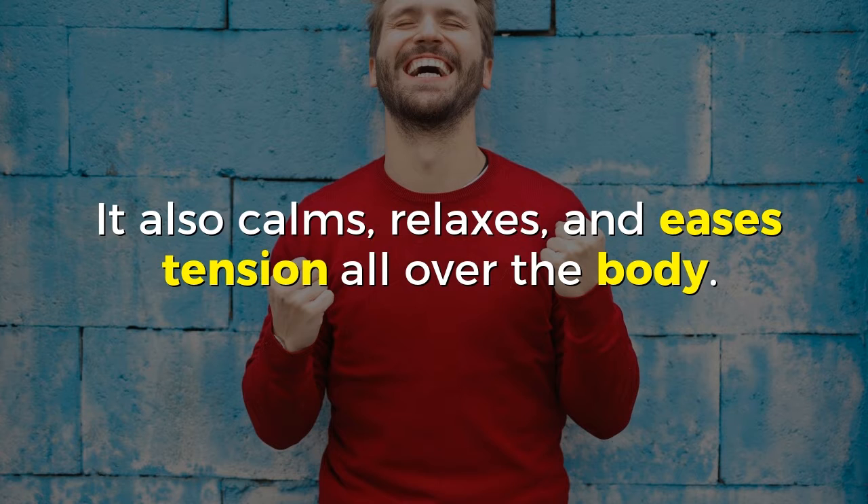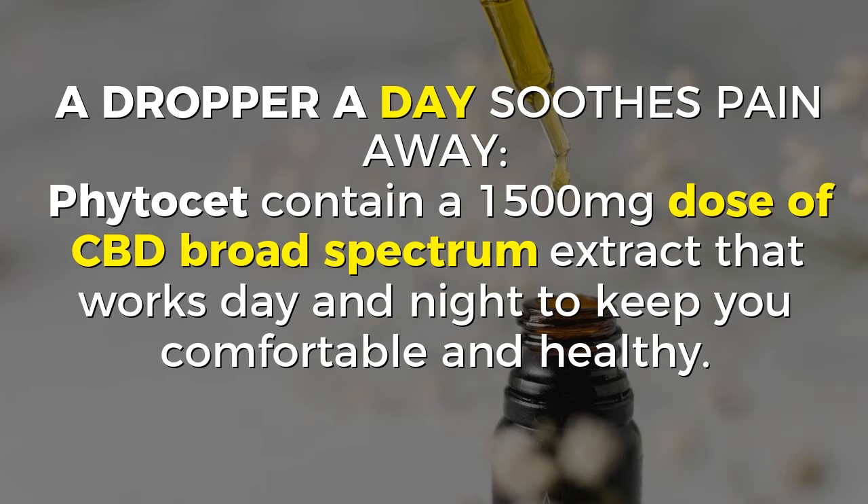It also calms, relaxes, and eases tension all over the body. A drop a day soothes pain away. Vitacet contains a 1,500 mg dose of CBD broad-spectrum extract that works day and night to keep you comfortable and healthy.